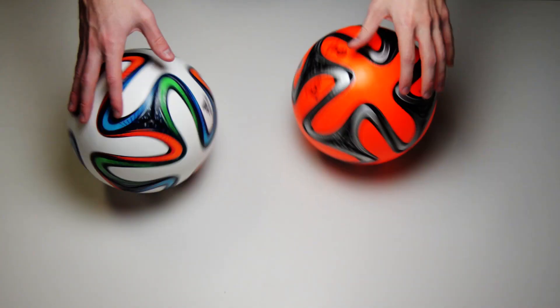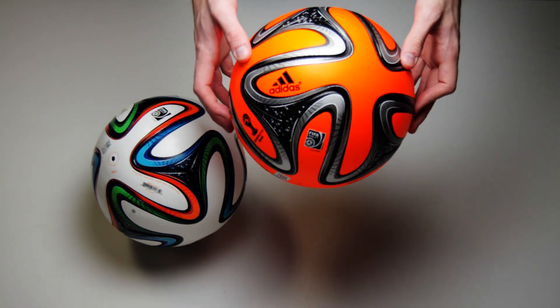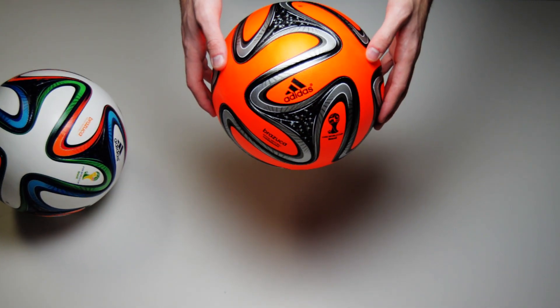It all comes down to two teams, one match, and one ball — and this is that ball. What's up guys, I'm Will from soccerpro.com, and this is the brand new Adidas Brazuca, the official World Cup match ball.